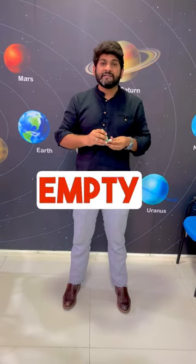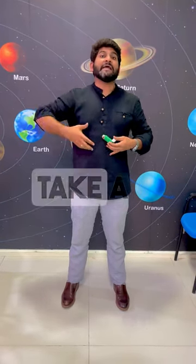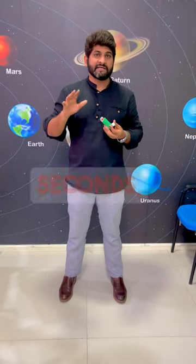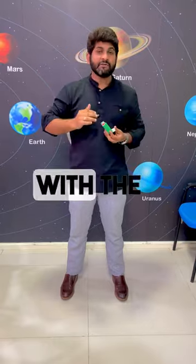First empty the lungs, then keep the inhaler in the mouth, spray it, and take a deep breath. Hold it for 10 seconds. If the child cannot hold the breath for 10 seconds, ask them to breathe in and breathe out with the inhaler in the mouth. That will make sure the medicine in vapor form gets deposited in the lungs, and the wheezing and congestion comes down.